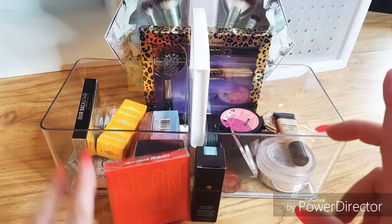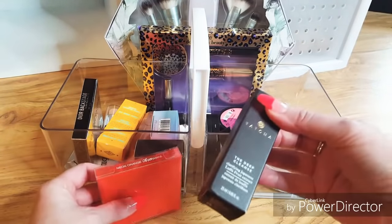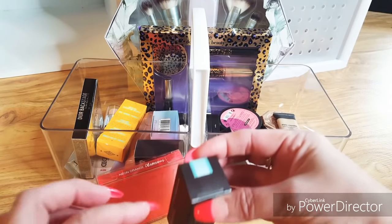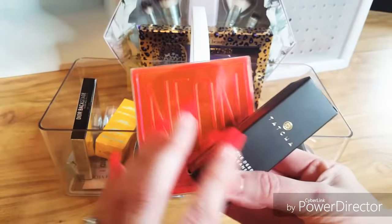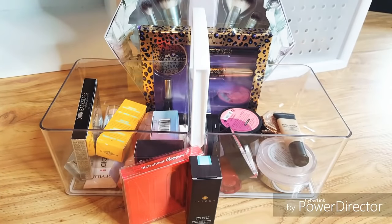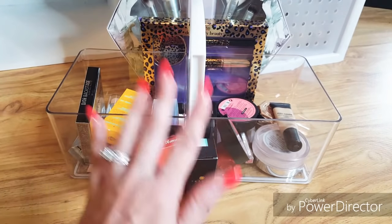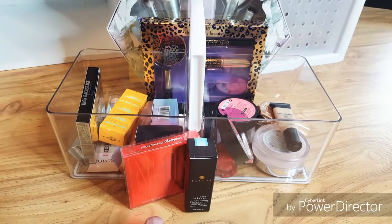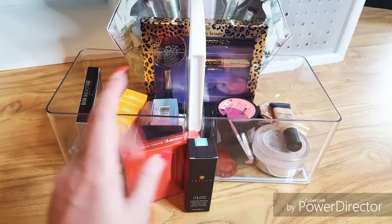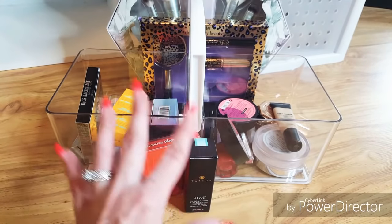Okay guys, it is time to announce the winner of the Huda Beauty Neon Orange Obsession Palette and the Tatcha Deep Cleanse Cleanser. The winner will win this little set. Since I'm going to be on vacation, it might be a few days — probably later during next week before I can mail this out. Just note it will not be mailed on Monday because I will not be back. I might not be able to mail this out until Friday. Give me a little time because I will be on vacation, and when I come back I will mail it out. I promise.